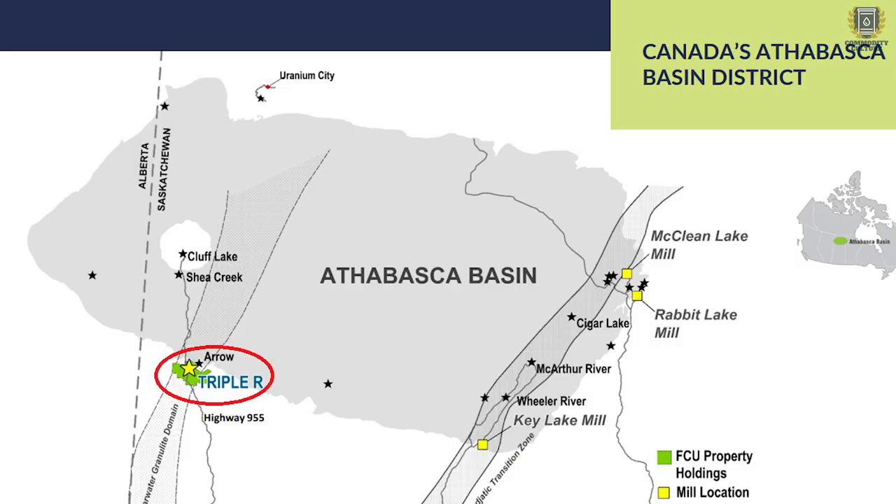Their location is another issue. They're located in the southwest Athabasca Basin near NexGen's property, and there is very little infrastructure in that area of the Athabasca. So they're going to have to build out a ton of it. That may be another area where they could collaborate with NexGen, but it takes time and a tremendous amount of capital, and potentially additional agreements with the First Nations.